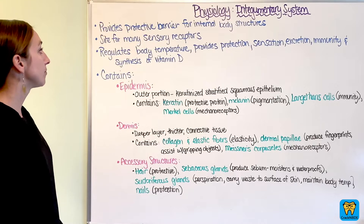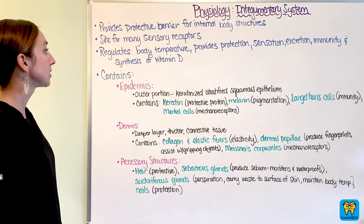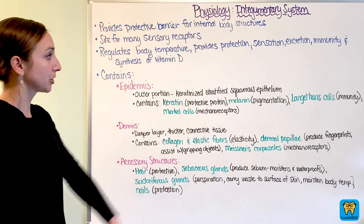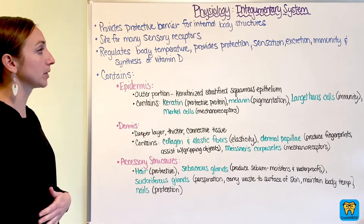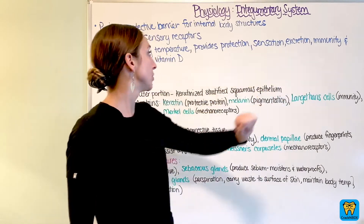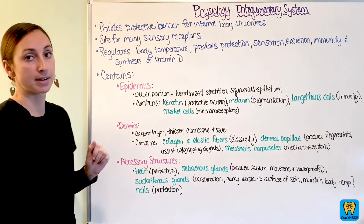It's also a site for many sensory receptors. It regulates body temperature and provides protection. It also allows for sensation, excretion, immunity, and the synthesis of vitamin D.